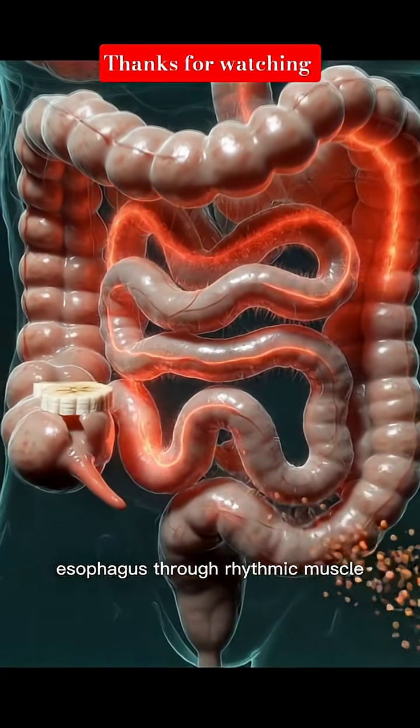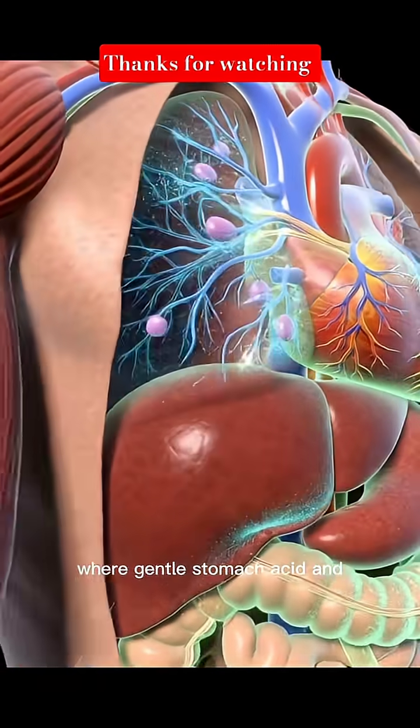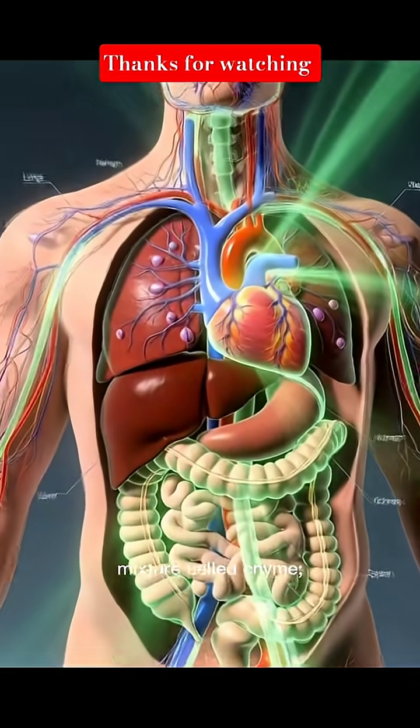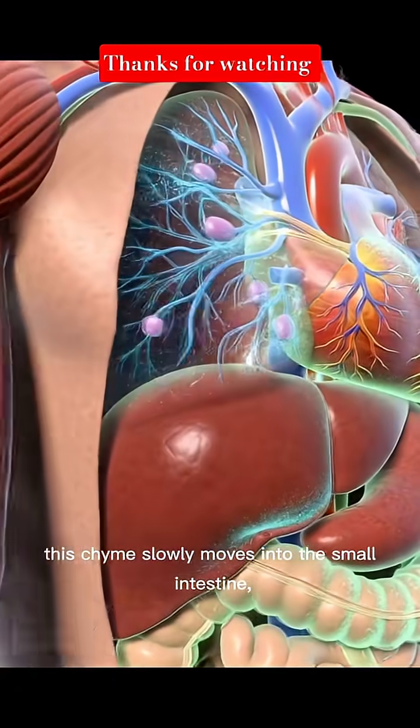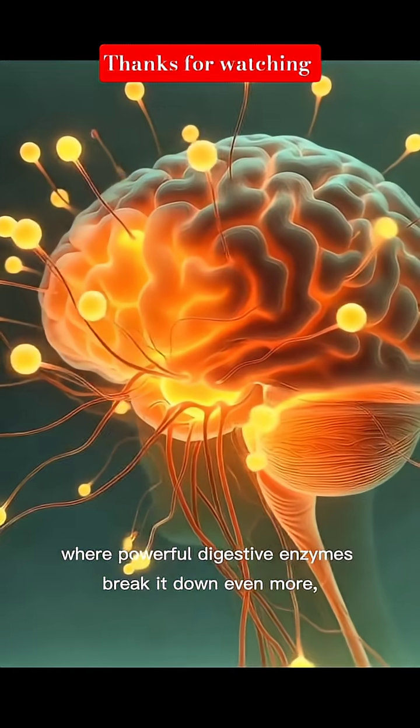The banana reaches the stomach, where gentle stomach acid and enzymes further digest it into a mixture called chyme. This chyme slowly moves into the small intestine, where powerful digestive enzymes break it down even more.